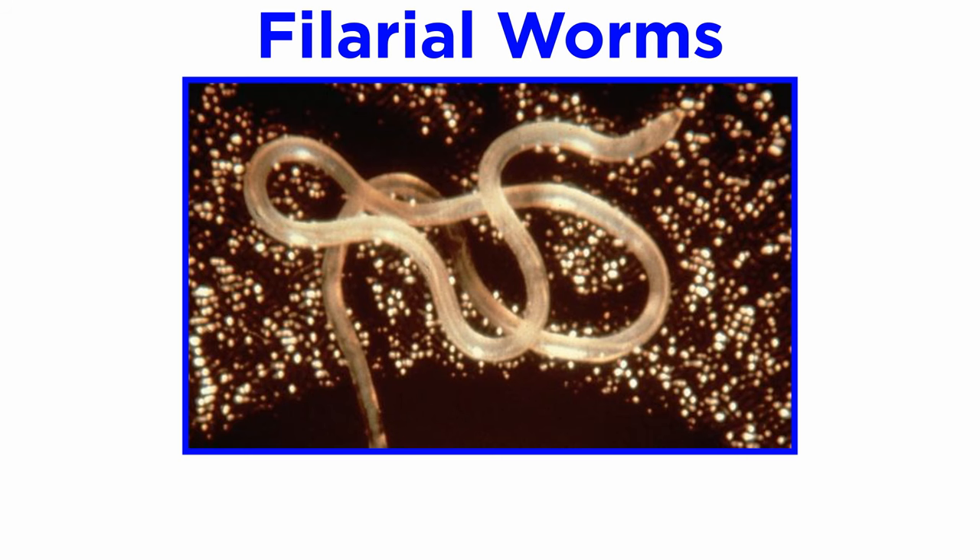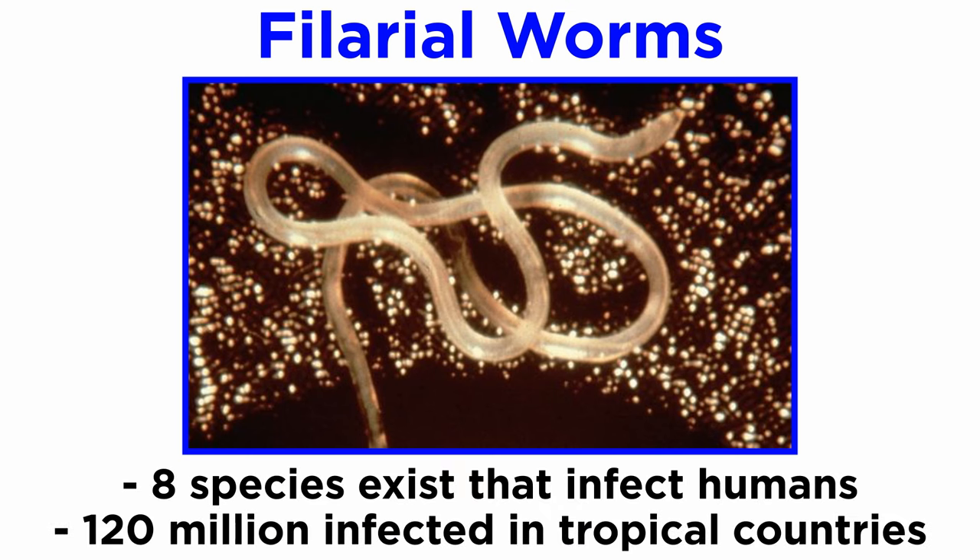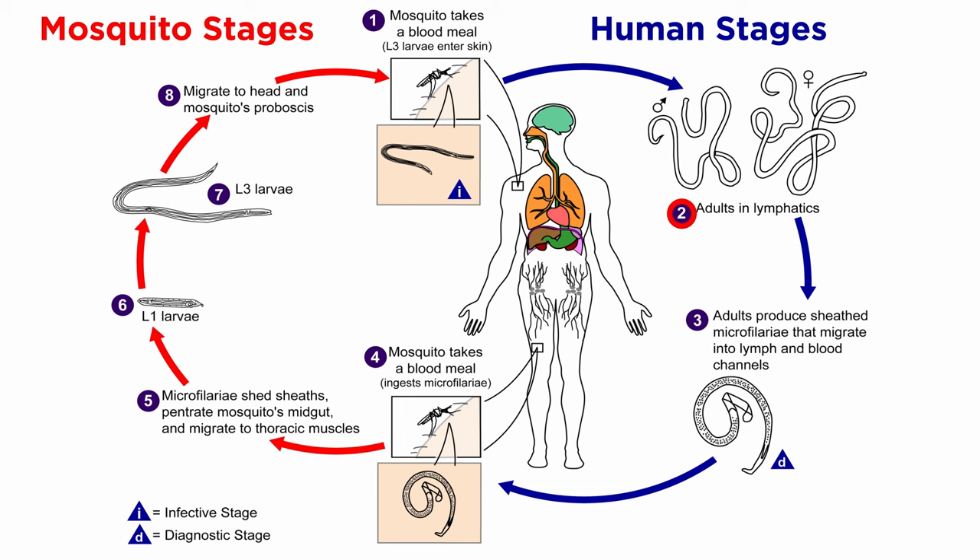Like the guinea worm, filarial worms also cause debilitating diseases. There are at least eight species of filarial worms that infect humans, and unfortunately they infect around 120 million people in tropical countries. They generally live in the lymphatic system and can cause inflammation and obstructions. Sexually mature females release live young known as microfilariae into the bloodstream, where they are accidentally ingested by mosquitoes that act as a secondary host where the young develop. Then, when the mosquito is able to bite again, they escape into the wound and migrate via the lymphatic system to a regional lymph node where they develop to sexual maturity, mate, and give birth to microfilariae.